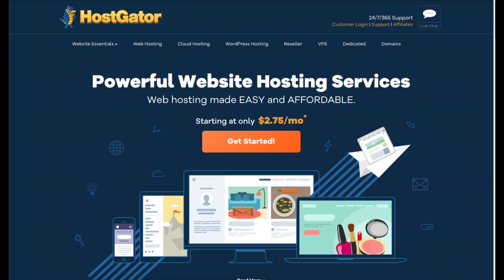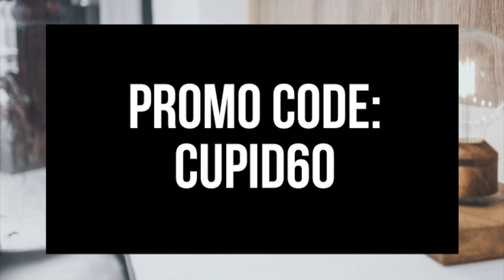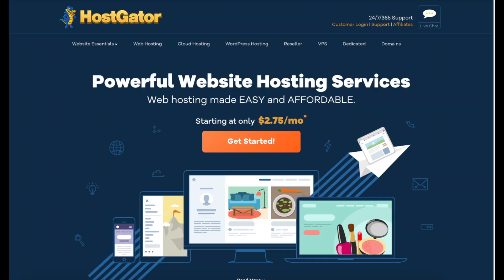If you haven't purchased Hostgator hosting yet, click the link in the description below and input our exclusive promo code, Cupid60, to get up to 60% off your Hostgator hosting. I do want to mention that the link is an affiliate link, and I receive a commission which helps support this channel and helps us put out more WordPress tutorial videos.